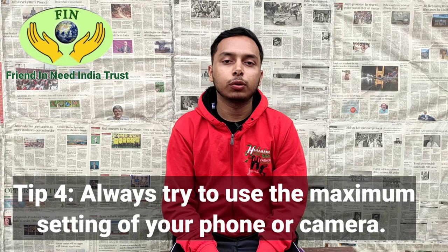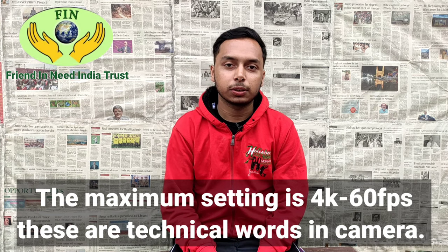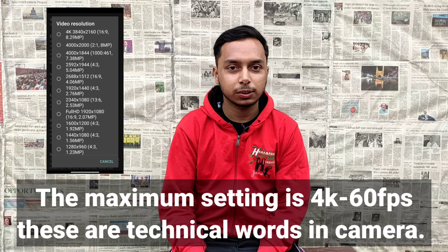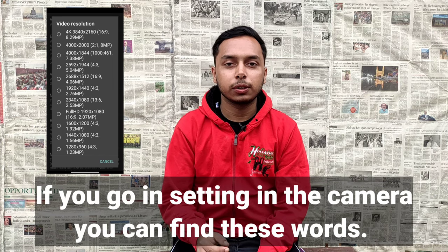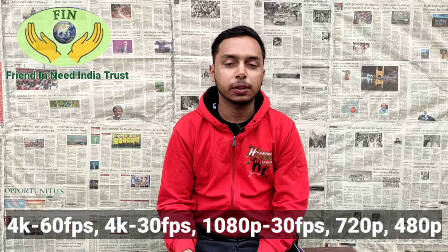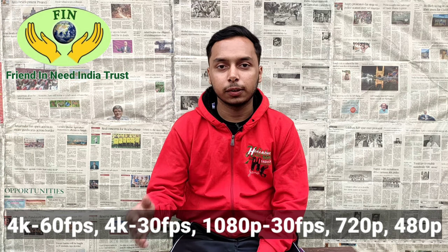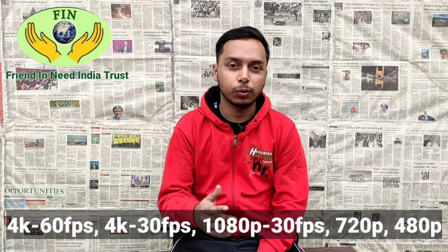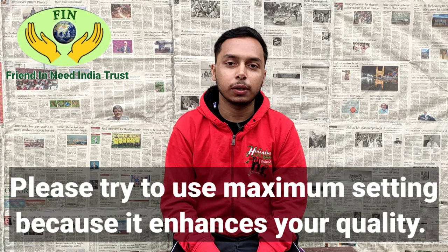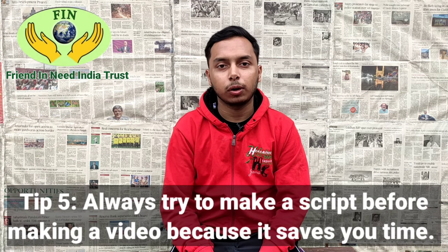Tip number four: always try to use the maximum setting of your phone or camera. The maximum setting is 4K and 60fps — these are technical terms. If you go into your camera settings you can find options like 4K 60fps, 4K 30fps, 1080p 30fps, 720p, or 480p. Please try to use the maximum setting because it enhances your quality, and quality matters.